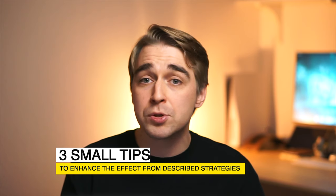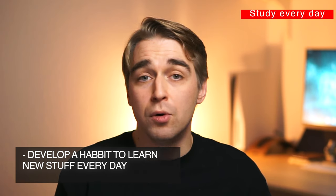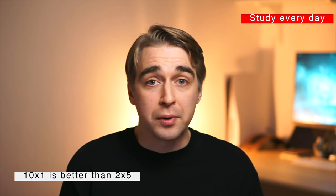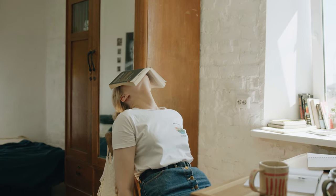I also want to share three small but powerful tips to enhance the effect of these strategies. First: study every day. This means developing a habit to learn new things on a daily basis. For example, if you have a 10-hour course on a new technology, it's better to split it into 10 sessions of one hour each, rather than two sessions of five hours. For me, it's much easier to really focus for one hour than to try to focus for five hours.